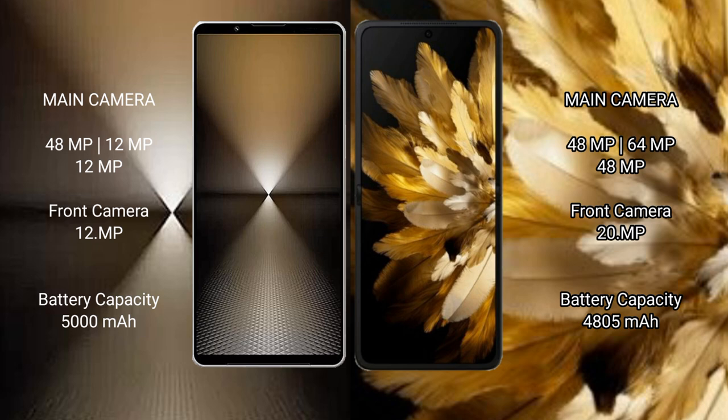The Oppo Find N3 has a 14 MP front camera and a 20 MP cover camera. The Sony Xperia 1 Mark VI packs a 5000 mAh battery with 30W fast charging support, while the Oppo Find N3 has a 4805 mAh battery with 67W fast charging support.